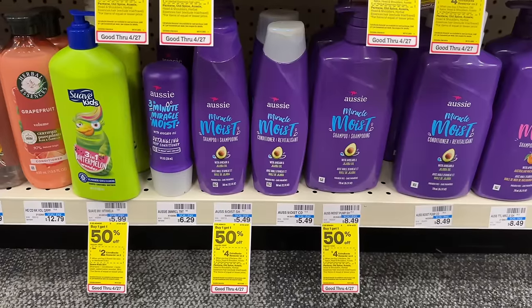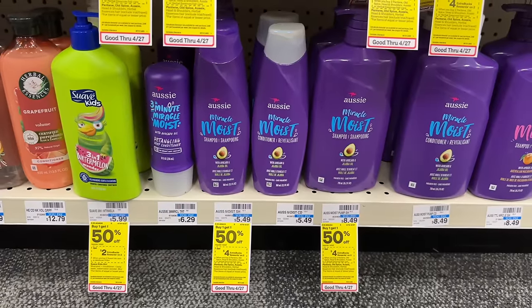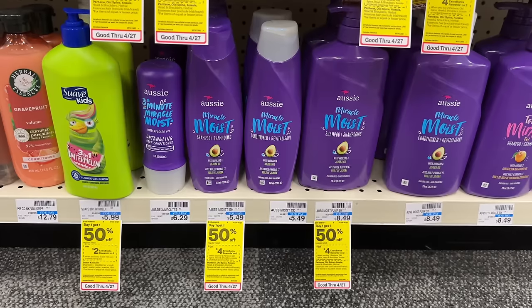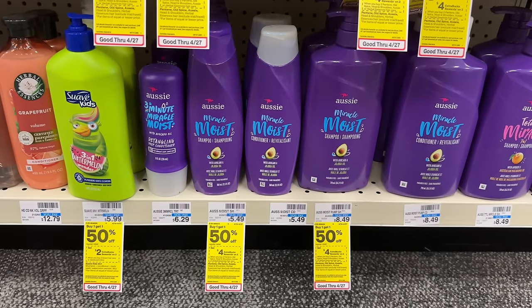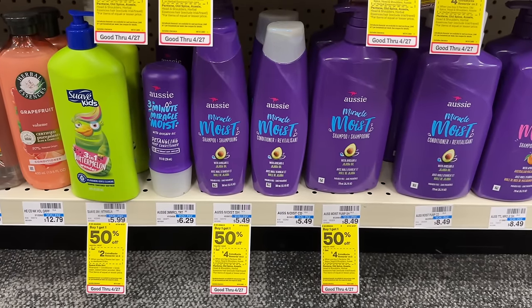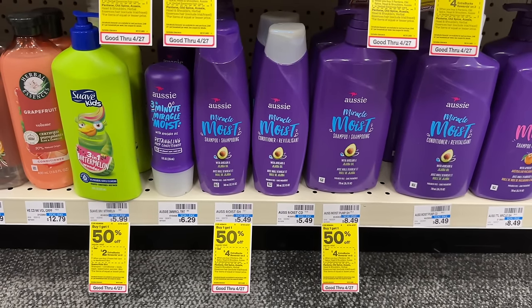Aussie products are buy one get one 50% off this week and buy two get back a $4 extra buck. You could grab two of the Aussie shampoo or conditioner — at my store they're priced at $5.49. Two of them total $8.23, and after getting back that $4 extra buck it would make your final cost $4.23 for two.